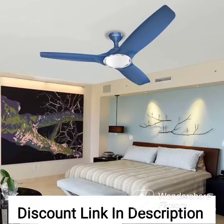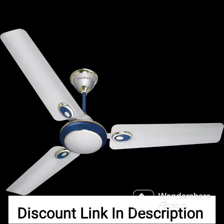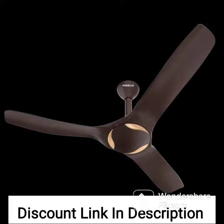The Havel's 1200mm Entice Art Collector Ceiling Fan is a stylish and high-performance fan that comes in a white and blue color combination. Here are some of the features of this fan. Size: this fan has a sweep of 1200mm, which makes it suitable for medium to large-sized rooms.